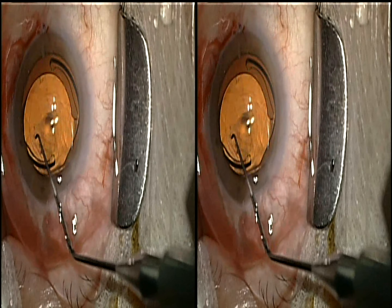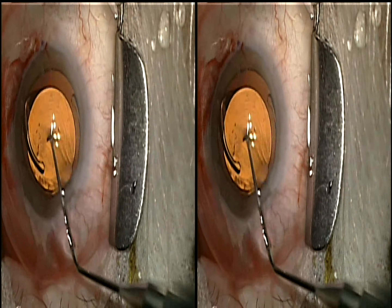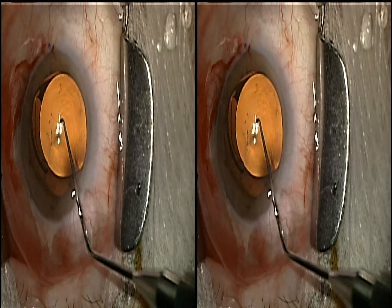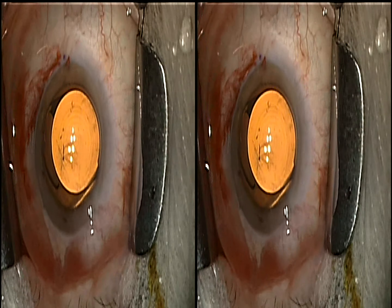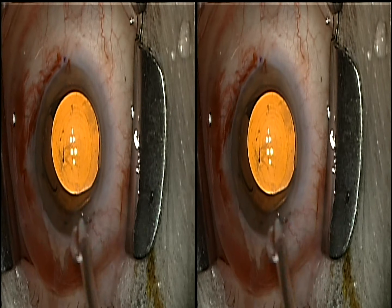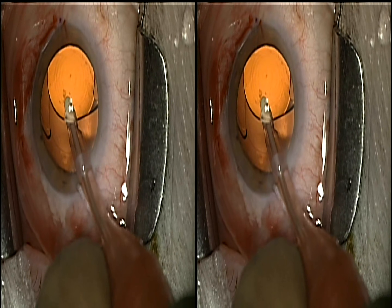This non-apodized diffractive trifocal lens offers patients three focal points: one at distance, one at intermediate, and one at near. We are really looking forward to the results and lots of happy patients.